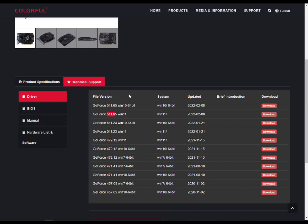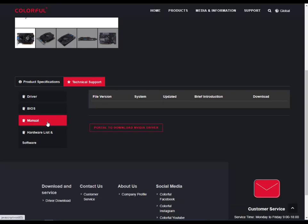I will give you the download link in the description, so you can directly click to download the drivers. Otherwise, if you want to do it manually, follow along.